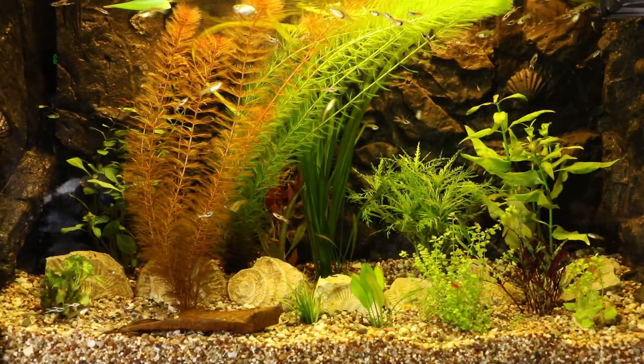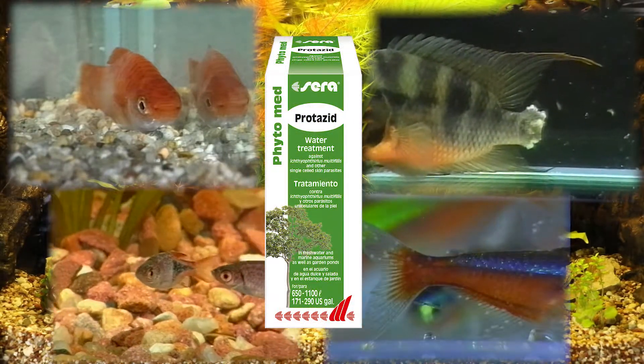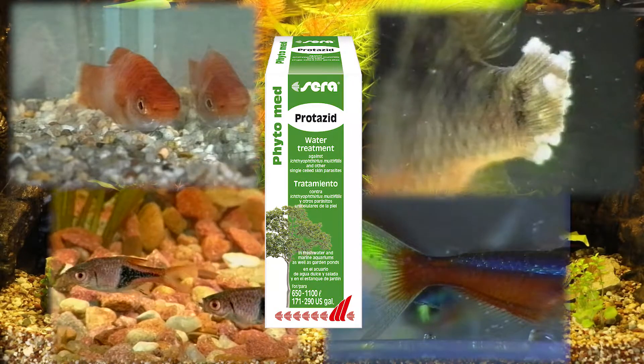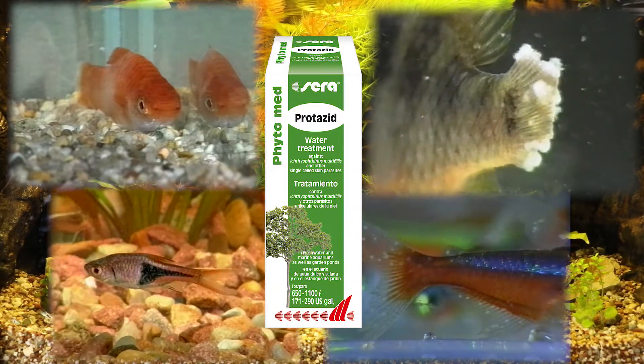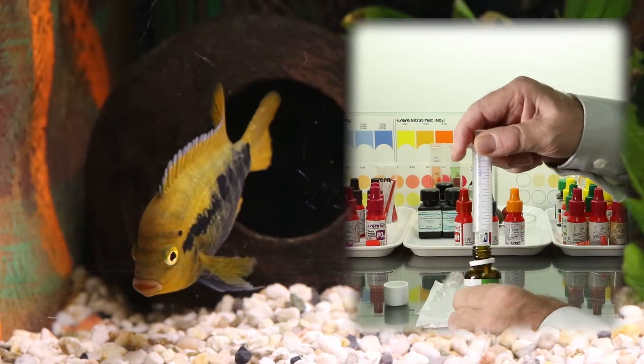The herbal treatment Sera Phytomate Protazite can treat those single-celled ectoparasites. As an active agent, it contains quinine as hydrochloride, obtained from China bark. A dosing syringe comes with the packaging.